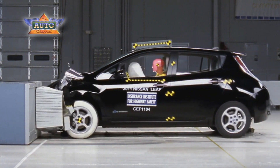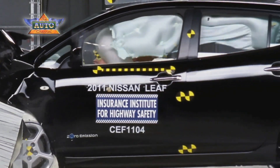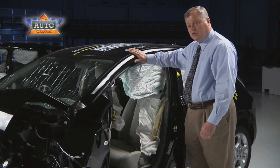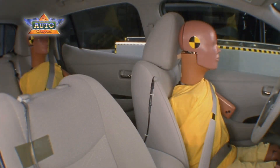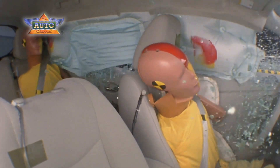That means they need to be able to manage crash energy in the front without allowing intrusion into the occupant compartment. It means they need to have a strong roof to protect you in a rollover crash. It means they need to have strong pillars to protect you in a side impact crash, in addition to having side airbags with head protection and also having electronic stability control.